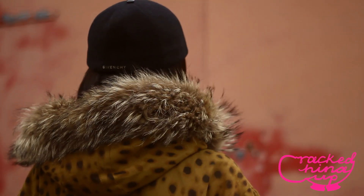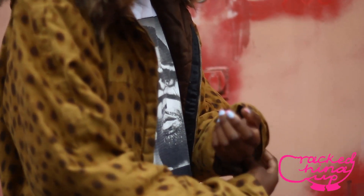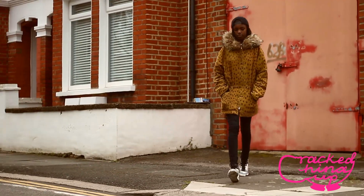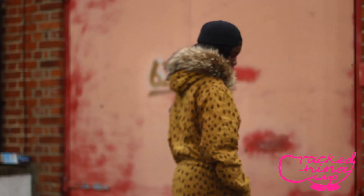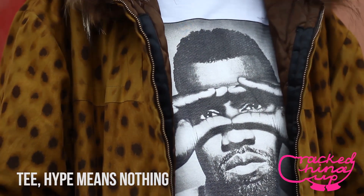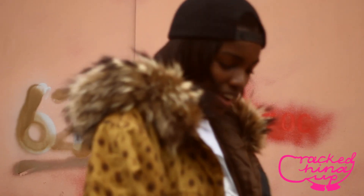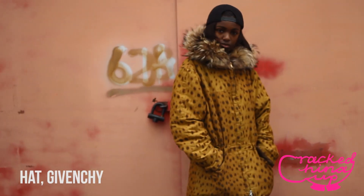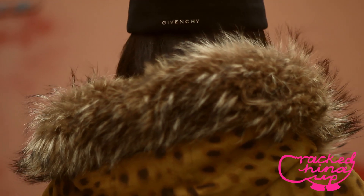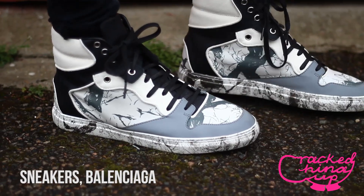Of course there was no way I could do a video about statement jackets without putting my vintage YSL parka into the mix. When you have a jacket that stands out so much and is so eye-catching, I personally feel styling it with a simple outfit is best. So I teamed mine with black skinny jeans and a statement tee. As an accessory I decided to wear my brimless Givenchy snapback, which I got from Paris a couple of years ago and hardly ever get to wear, and on my feet I'm wearing my Balenciagas.